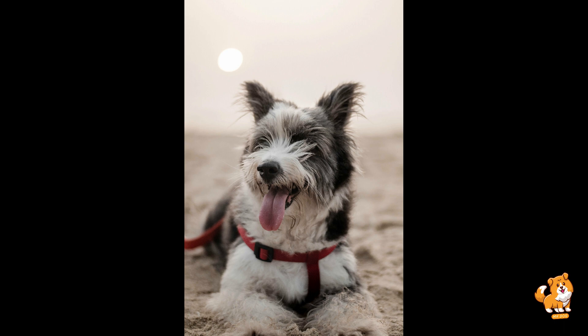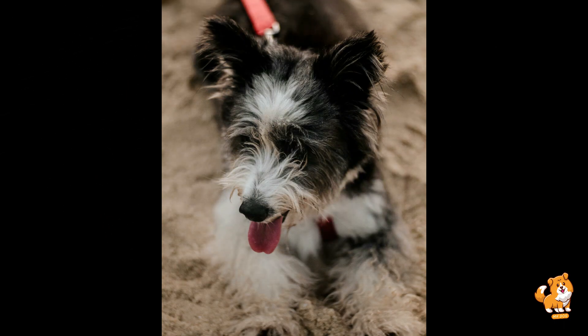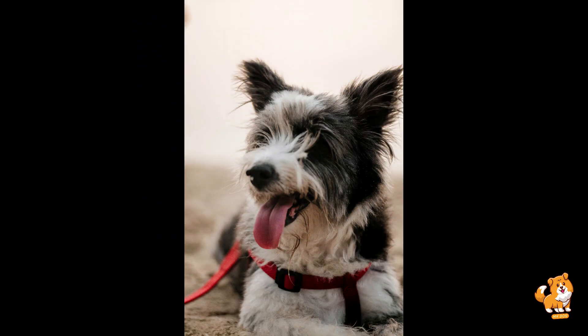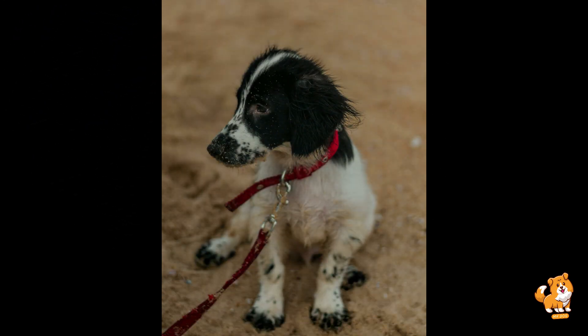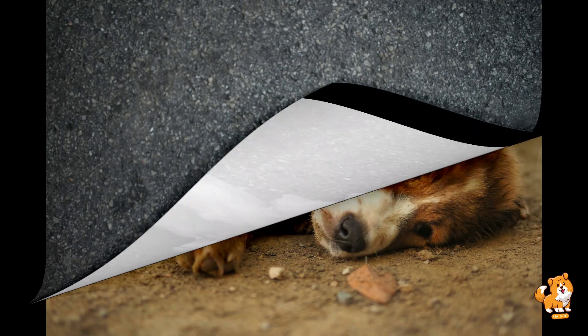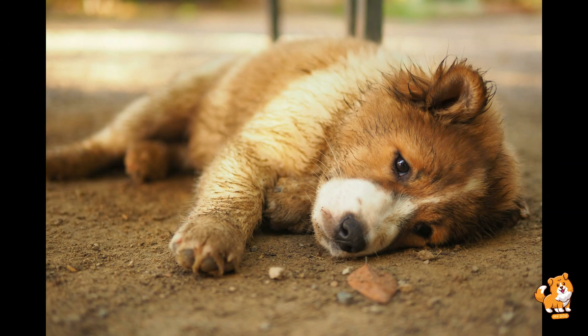Number six is monitor body language. Always pay close attention to both your dog's and the livestock's body language during interaction. Signs of stress, fear, or aggression should not be ignored and may require intervention or further training. Understanding these cues helps you anticipate and prevent potential conflicts.